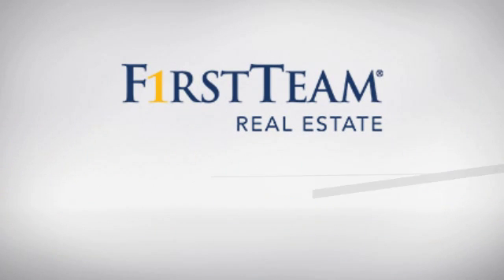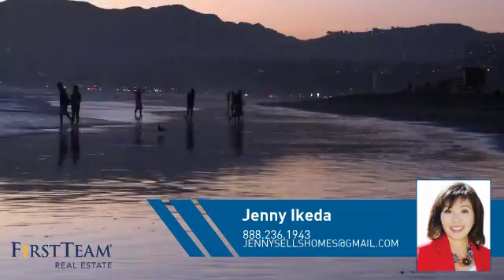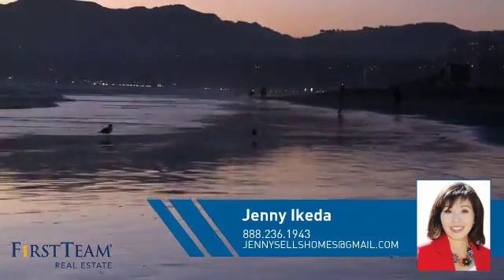At First Team Real Estate, you'll find a place you'll feel right at home in. This video is brought to you by your real estate agent, Jenny.